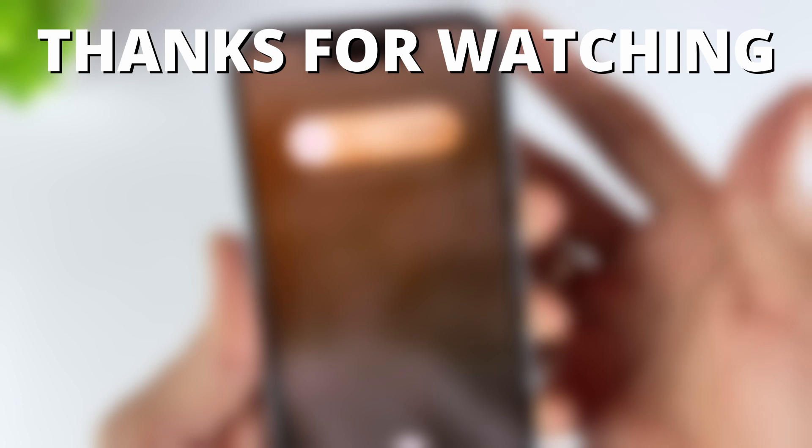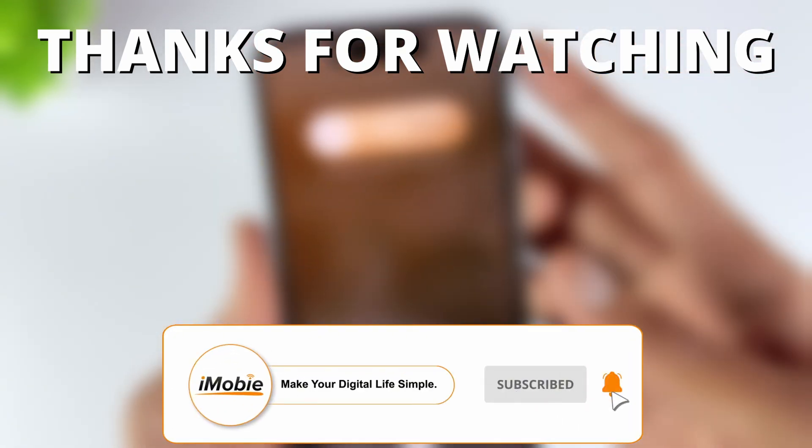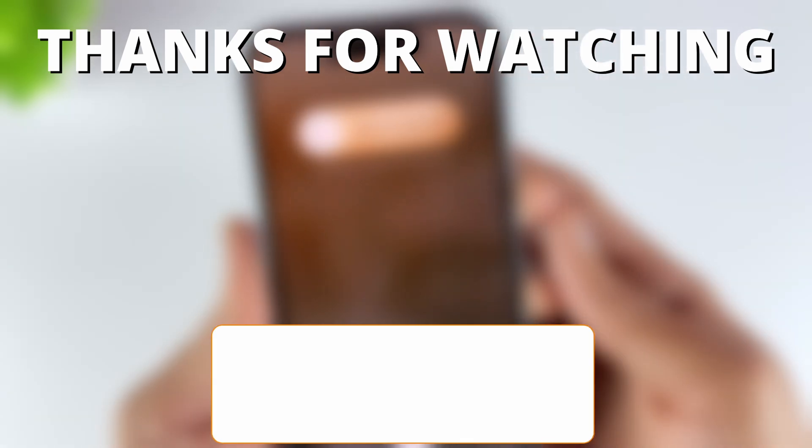If you like this video, please give it a thumbs up and share it with your friends. Don't forget to subscribe to our channel for more tech tips and tutorials. See you next time.